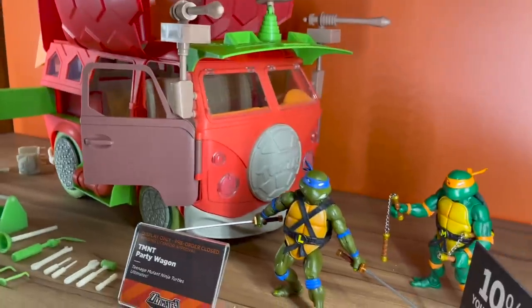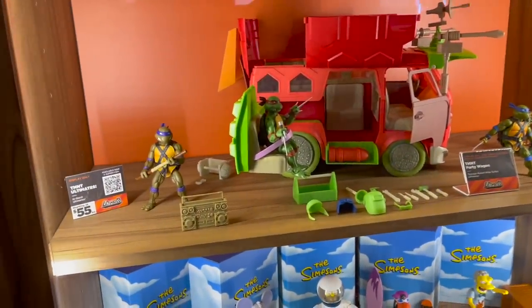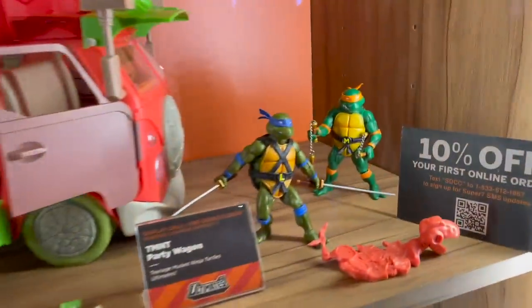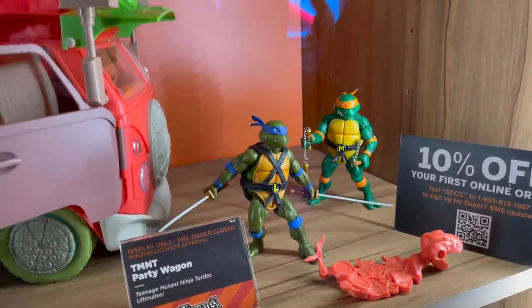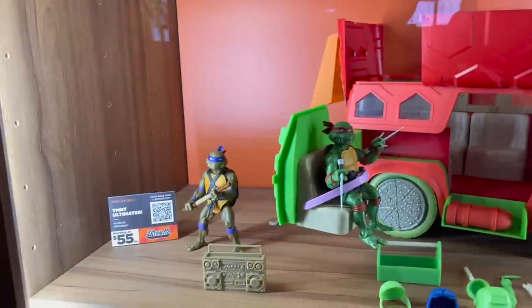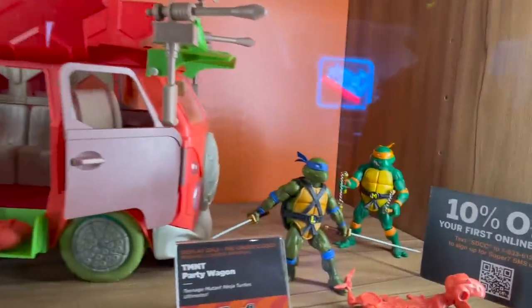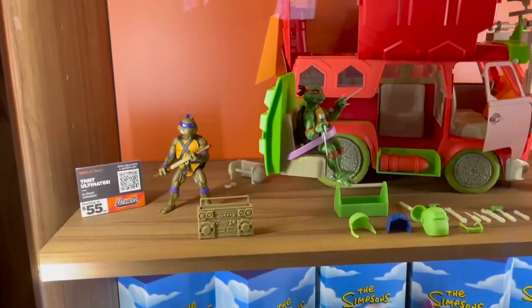Let me ask you a question — what do you think about my posing of the turtles in this case? Leo's is the only one I would critique. Everybody else looks great. Well, it's no secret that I'm no fan of Leo. Does anybody like Leo? We just demonetized that whole video.